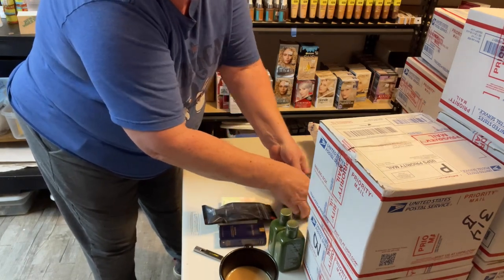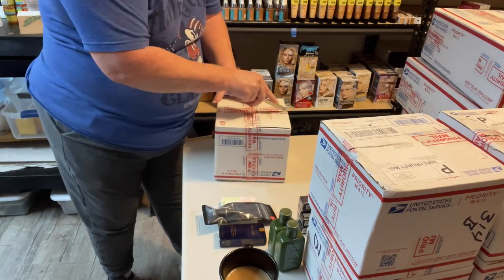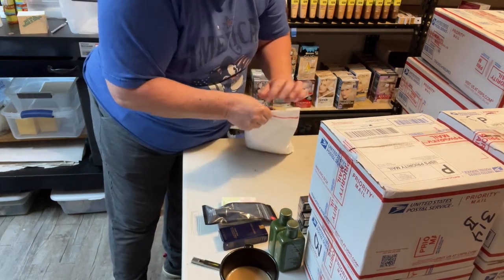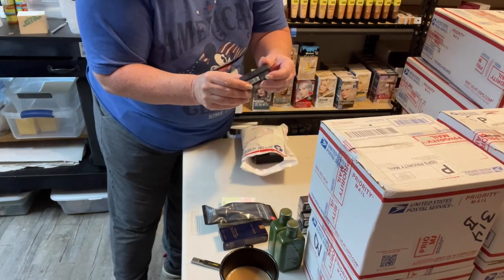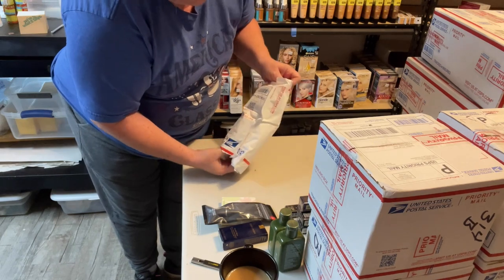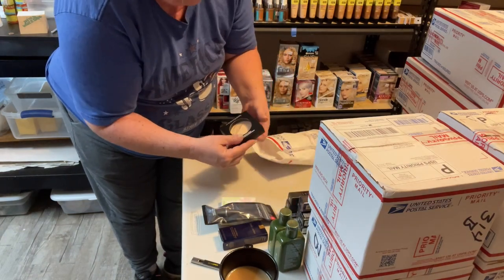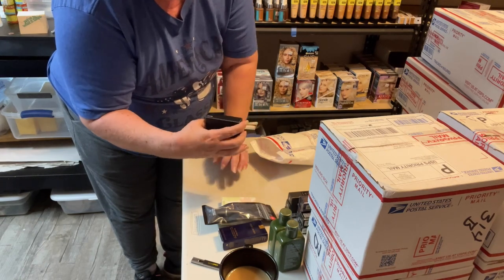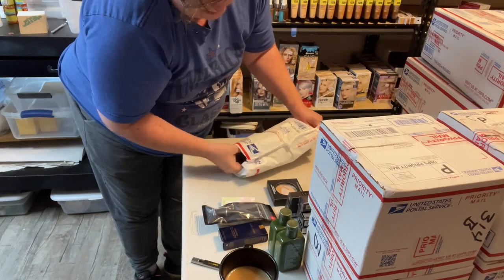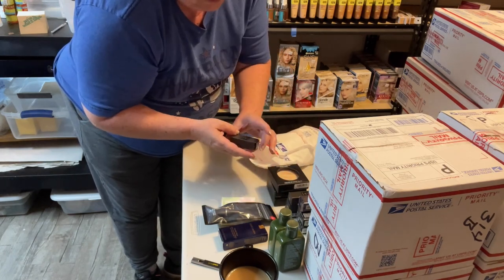I honestly forgot everything that I bought. I've got Tom Ford Odewood — that is some really good smelling cologne. A big bottle is close to $600. Got some more Odewood. Got some MAC Extra Dimension Skincare Double Gleam — another Double Gleam, another Double Gleam, and another Tom Ford.